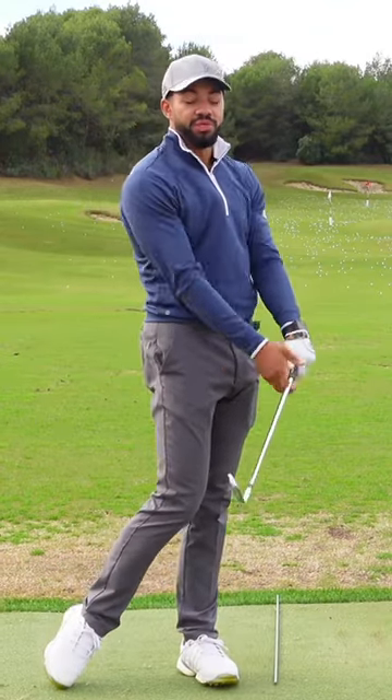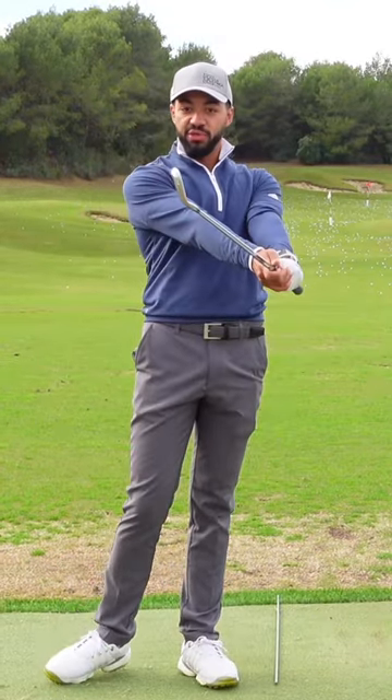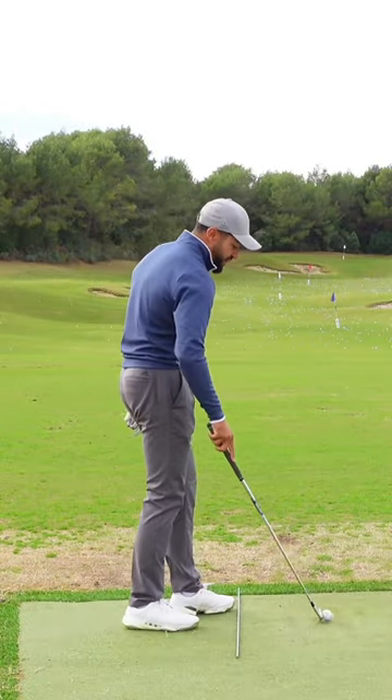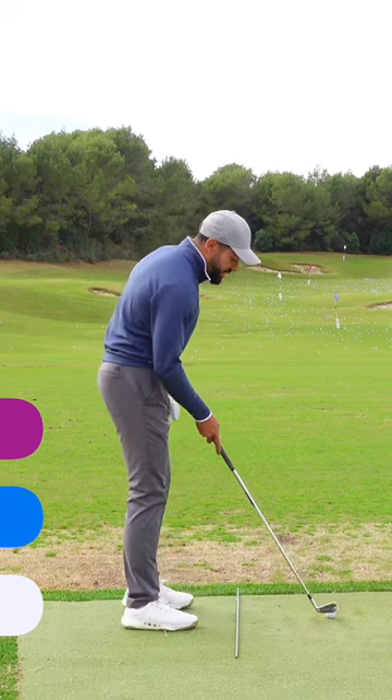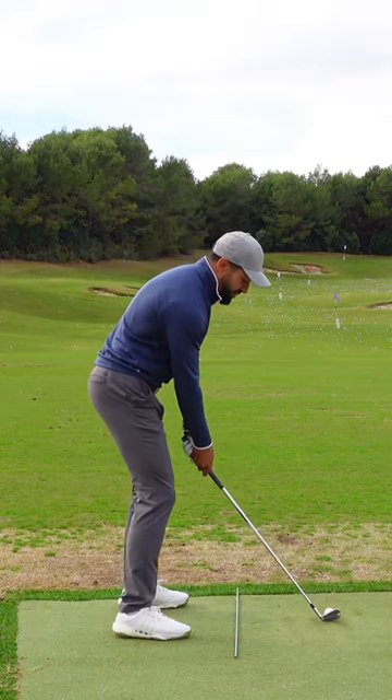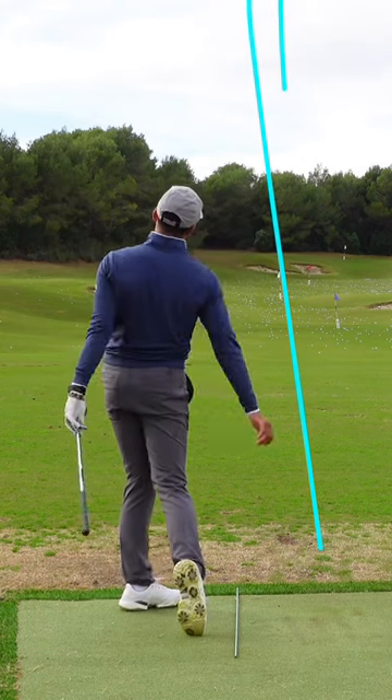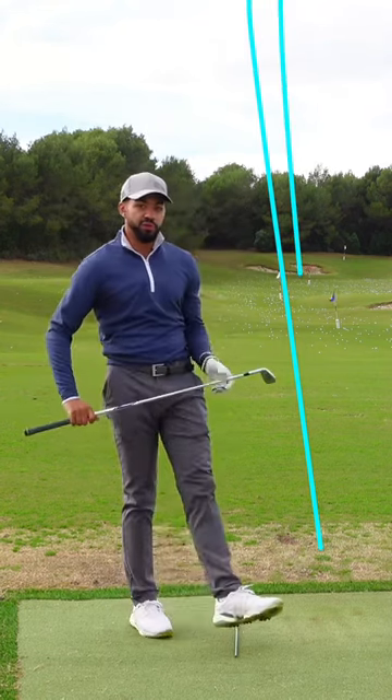Offering a little bit more shaft lean, which is of course going to open the clubface. So it's very different for a lot of us. I'm a golfer that actually misses target a little bit to the left, so often rotation in the downswing for me can be quite vital to hitting a very straight golf shot.